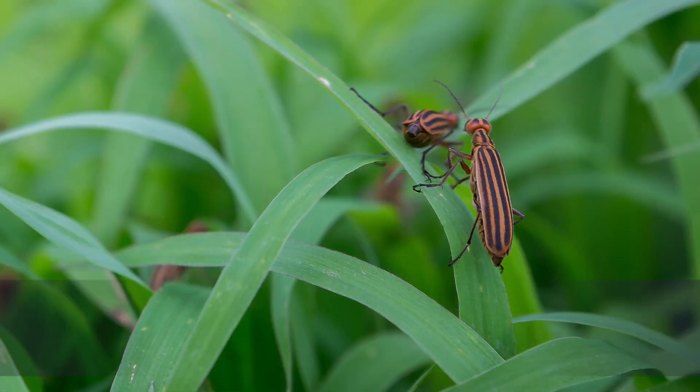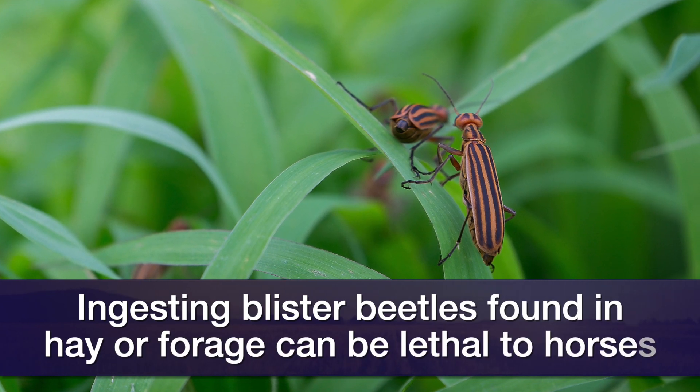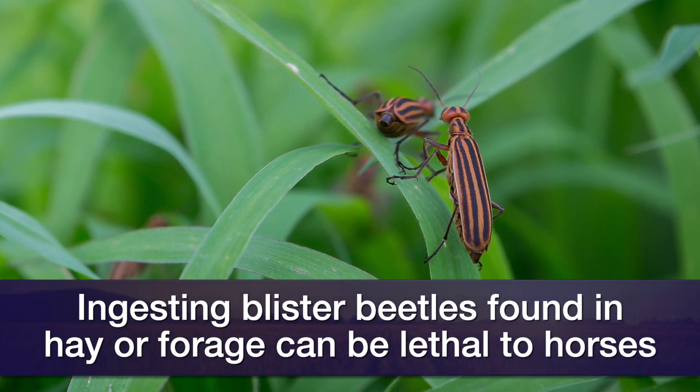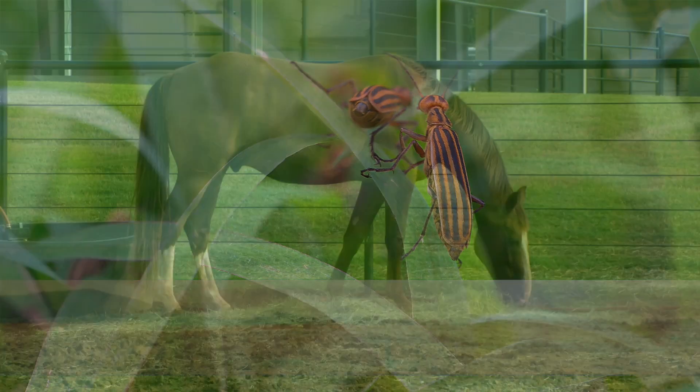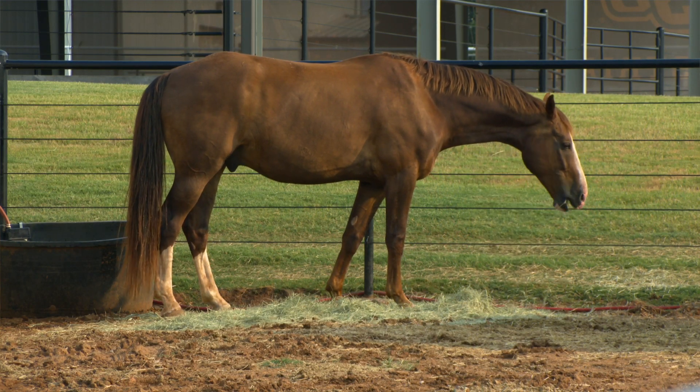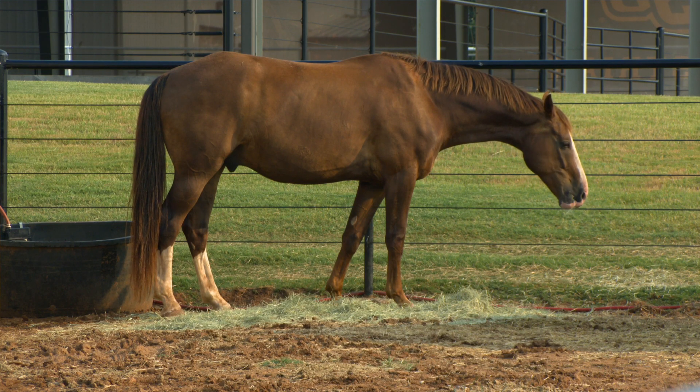If there are dead beetles anywhere after that, you've got to make sure you get rid of all of those, because even a few of them, if the horse accidentally ingests them, can be lethal. And the more common way horses usually get them is actually through hay.